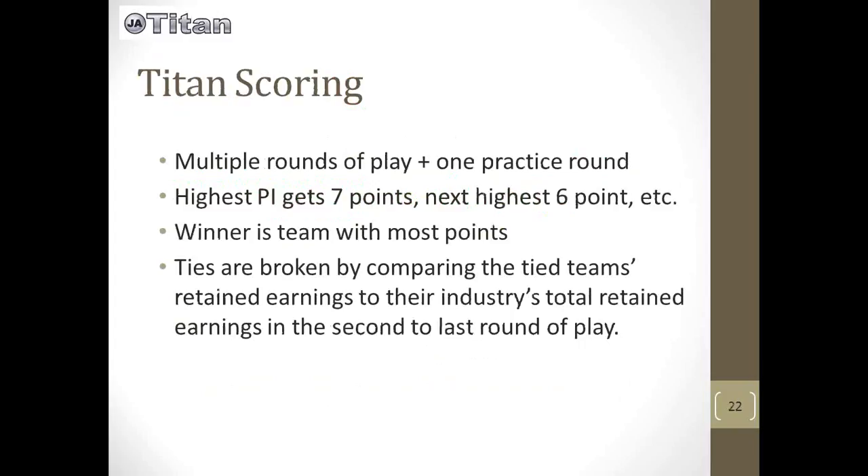Onto the scoring for the Titan event. There are multiple rounds of play and one practice round, but that doesn't count towards the overall score of the day. At the end of each round, the team with the highest PI will get seven points, the next highest PI will get six points, and so on. Each round has a varying number of quarters, so teams just don't know when it's going to end, but at the end of the round they'll get points based on their rankings. The winner is the team with the most points at the end of the competition. Ties are broken by comparing the tied teams' retained earnings to their industry's total retained earnings in the second-to-last round of play.